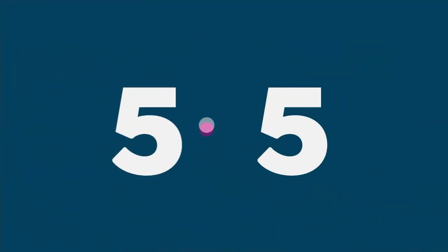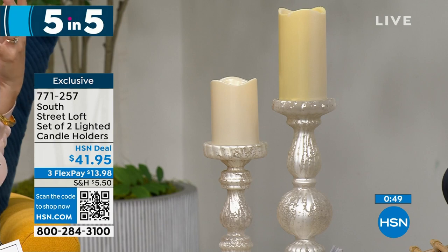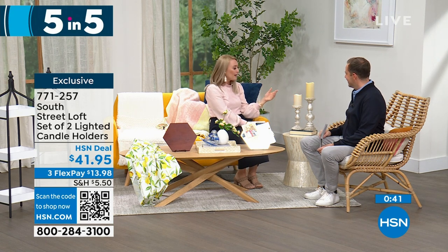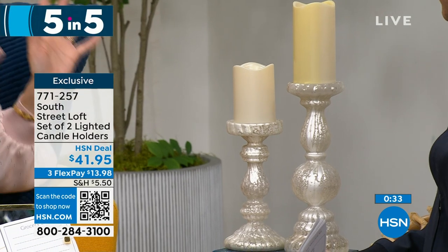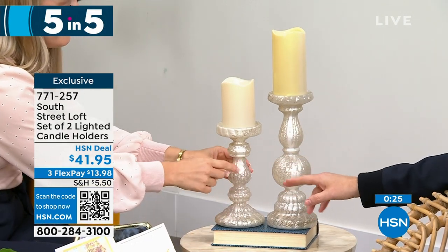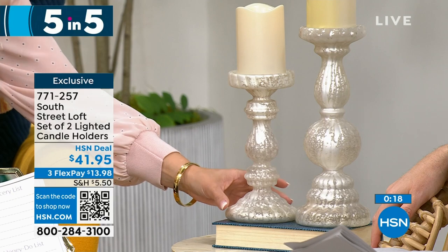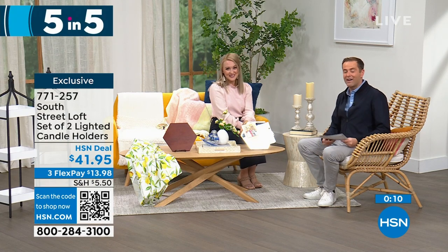Last of our five in five: a set of two lighted candle holders. These might be the most popular of the whole five in five. They have this beautiful frosted mercury glass vibe — so elegant yet practical for everyday or holiday. Add your favorite candles, real wax or LED, and have fun over the years. The taller one is 12 inches, the shorter is 9 inches. They look expensive and are very high quality — real glass. A fabulous gift especially for weddings. At $41.95, you get both of them.